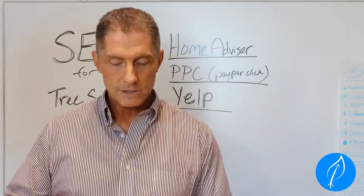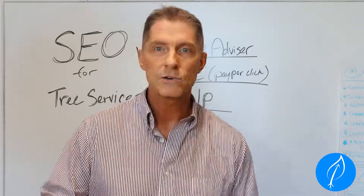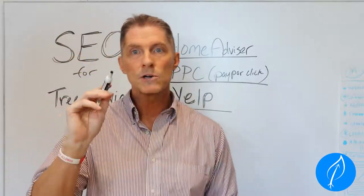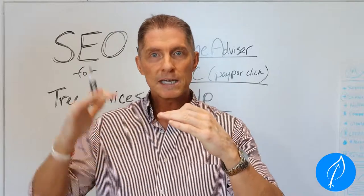The next benefit is relevance and credibility. The more you get ranked higher, you're going to build that credibility and relevance up over time, which is then going to get you more organic traffic. And that's important because it leads into the next benefit — the best return on investment, or ROI.